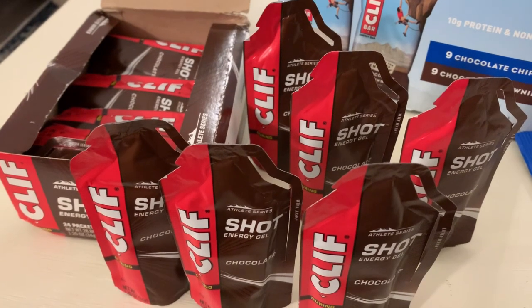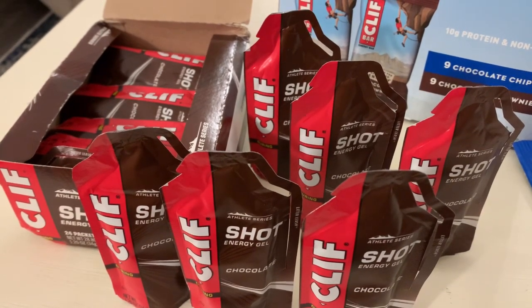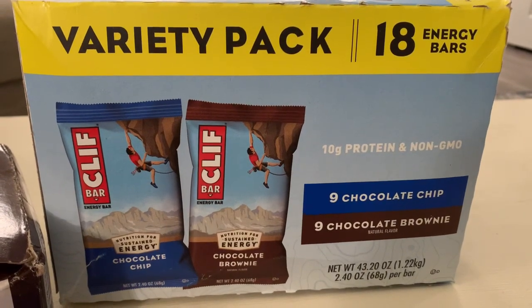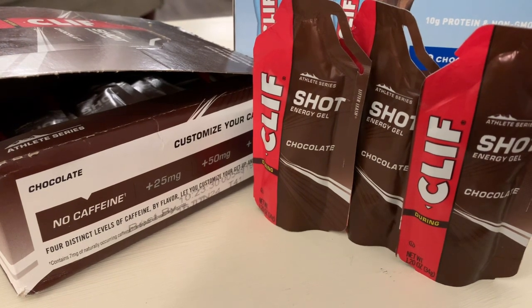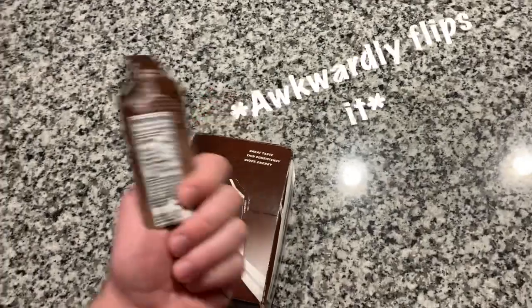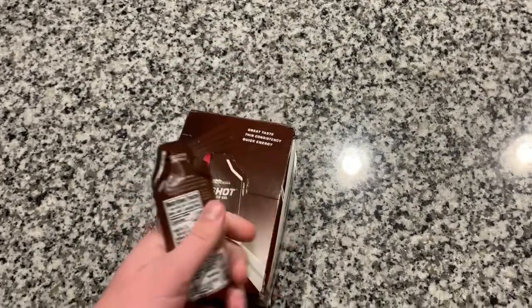This is the important one — I did want to talk about this one. Running gels. This is Cliff Running Gels, the same brand that makes that famous guy hanging off a cliff bar. These replace any sugar that you lose on the run and just help you go further. They do also make you want to poop, so just watch out for that. And yeah, this is basically what I've taken today.